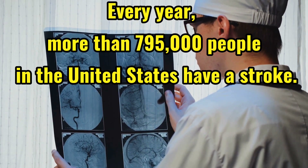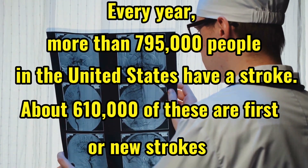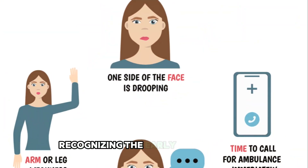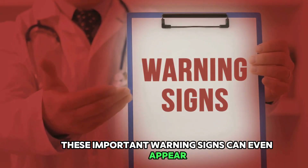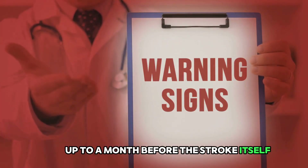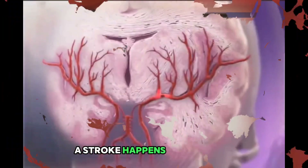Every year, more than 795,000 people in the United States have a stroke. About 610,000 of these are first or new strokes. Recognizing the early warning signs of a stroke can literally help you save a life. These important warning signs can even appear up to a month before the stroke itself, giving you a critical window to seek medical attention.